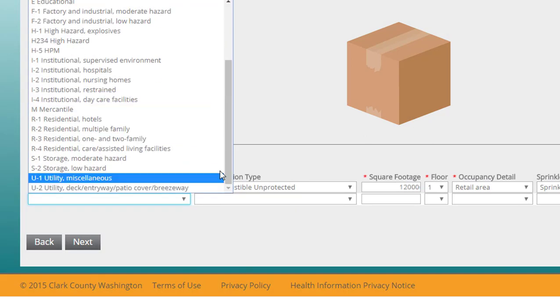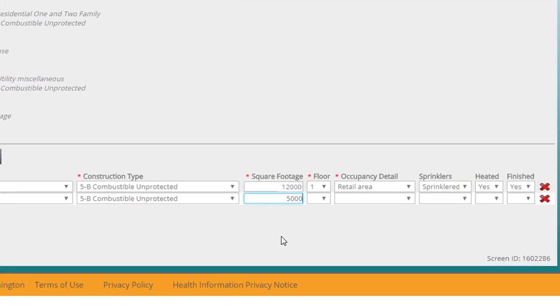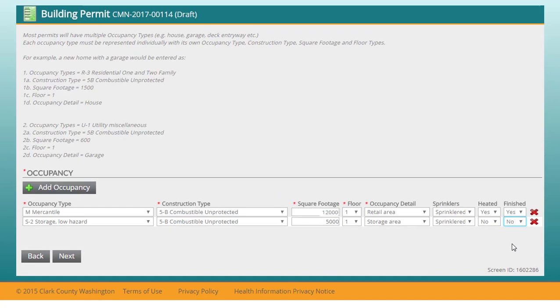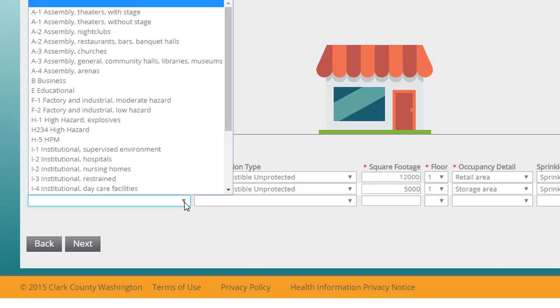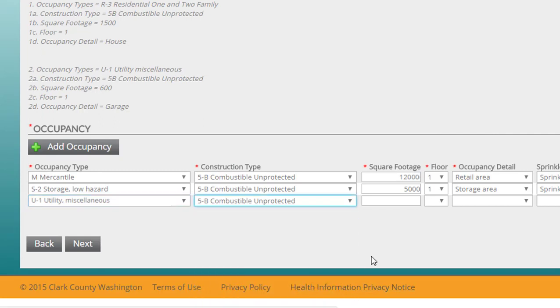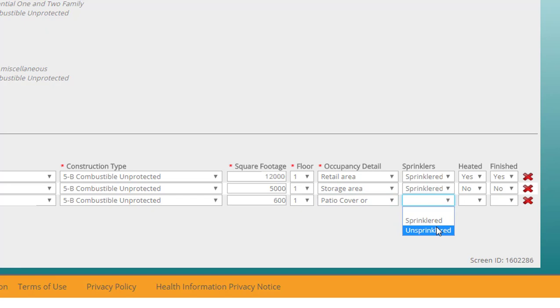Next, we'll add the storage space: that's an S2 occupancy type, and the construction type is 5B. The storage space occupies 5,000 square feet and it's on the first floor. It's storage space, it has sprinklers, but it's not heated and not finished. The canopy loading area is a U1 occupancy type, construction type 5B, occupying 600 square feet. There are no sprinklers, no heat, and it's not finished.